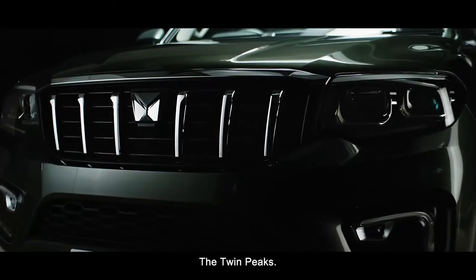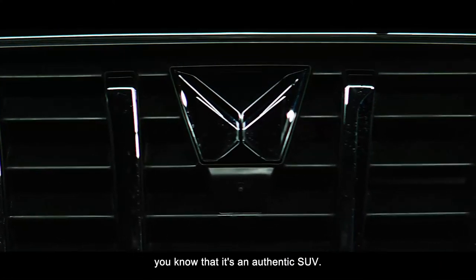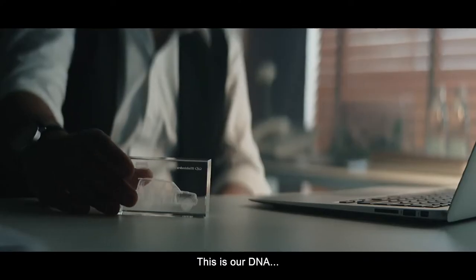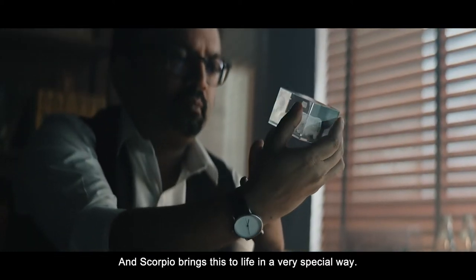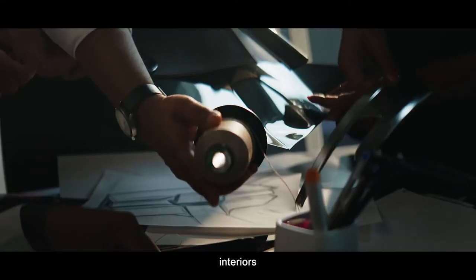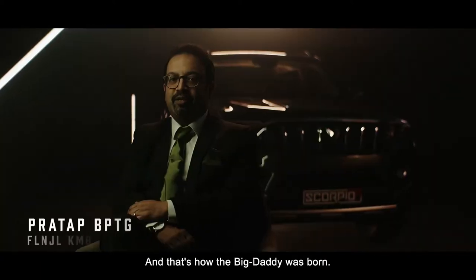The Twin Peaks — the moment you see this, you know it's an authentic SUV, the kind that can make your jaw drop with its unmissable presence. This is our DNA, and the Scorpio brings this to life in a very special way, by taking design, interiors, and tech to an exponential level — to the power of N. And that's how the Big Daddy was born.